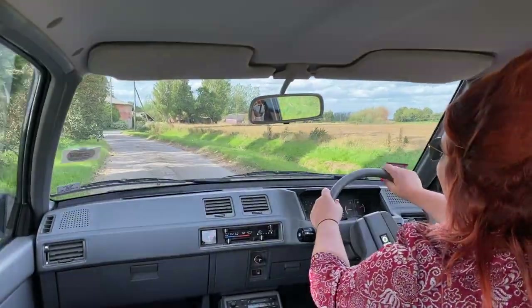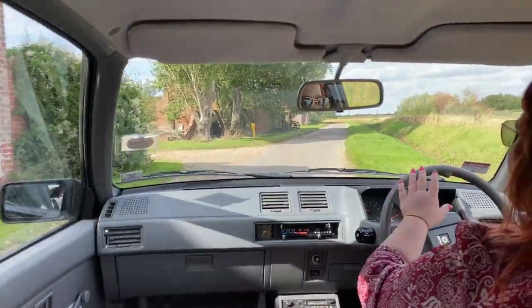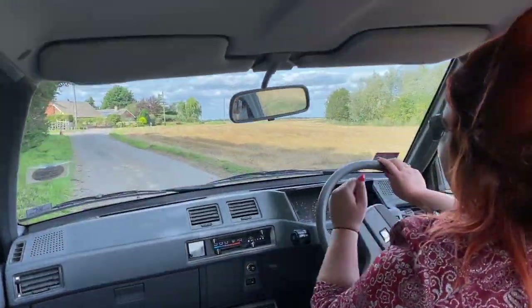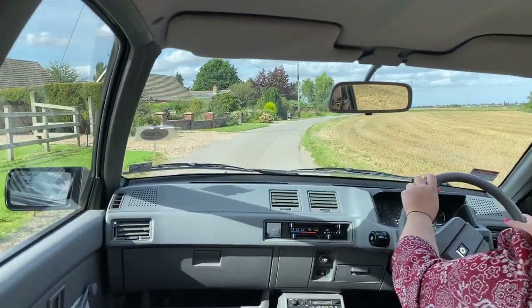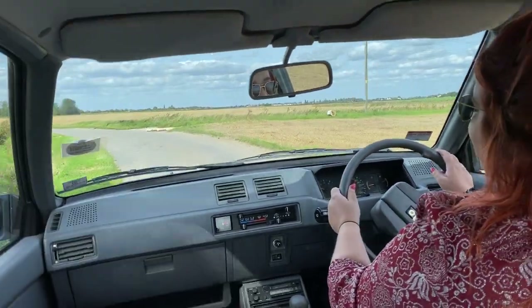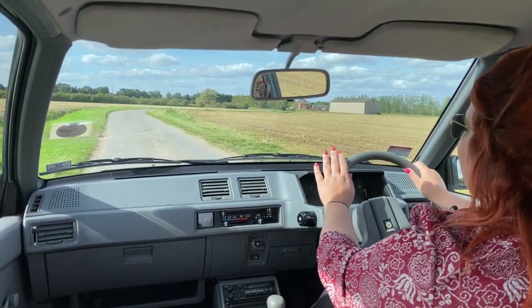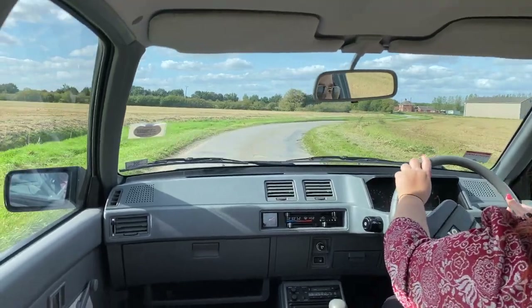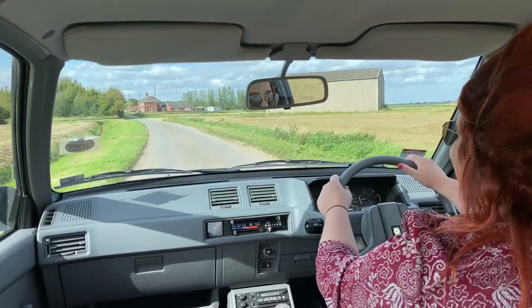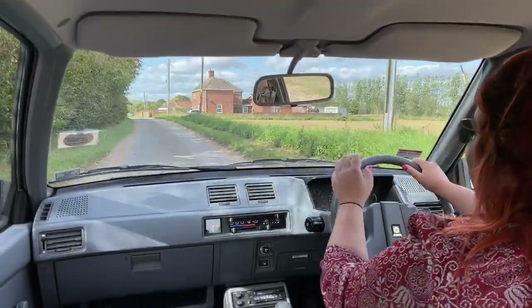If you've ever seen a Mitsubishi Lancer — think about the 1985 model — this car probably looks very familiar. The Prime Minister of Malaysia said we need a car of the people, which is roughly what Proton translates as. They recognized they didn't really have the technology to do it justice, so they went to various manufacturers including Mitsubishi, who said they were happy to help but had a lot of Lancer parts left over. So Proton ended up being basically a Lancer. But having never tested a Lancer before and coming in with no expectation, this car is fabulous — it does exactly what it says on the tin.